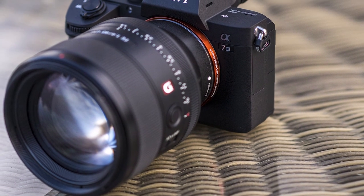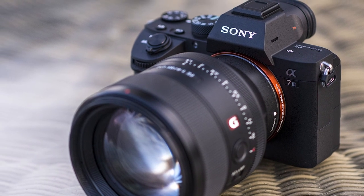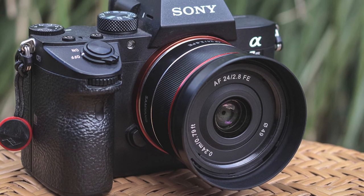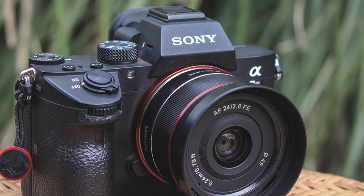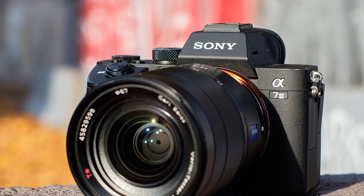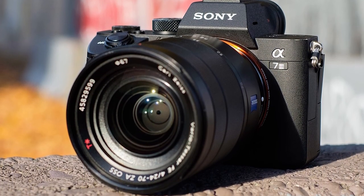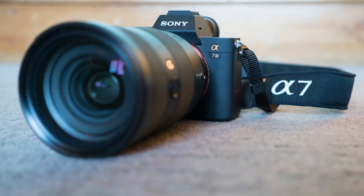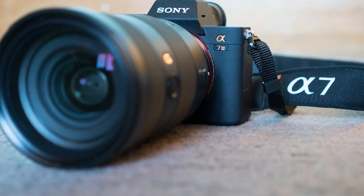It has a 24-megapixel sensor and a touchscreen. It boasts 93% autofocus coverage with 693 phase detection points and 423 points for contrast detection. There is an autofocus point in every bit of the screen. For a food photographer, this is worth the price of admission alone. The autofocus system is lifted from Sony's advanced sports model. Also, the Sony A7 Mark III is one of the best low-light cameras on the market. If you buy an adapter, you can even use lenses you have purchased from other brands.